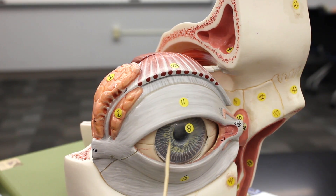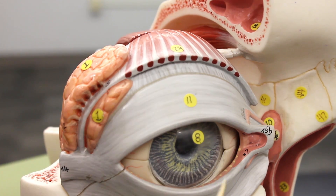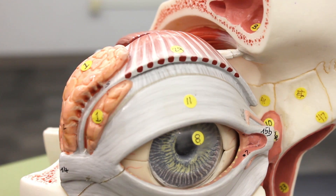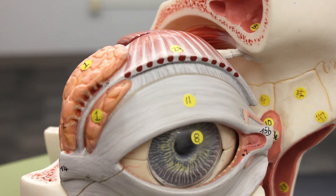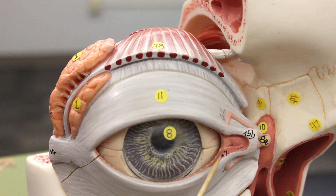As the lacrimal fluid moves across the cornea, it moves into these little black holes. These two little holes are called the lacrimal puncta. The one on the bottom is the inferior lacrimal puncta, and the one up top is the superior lacrimal puncta.